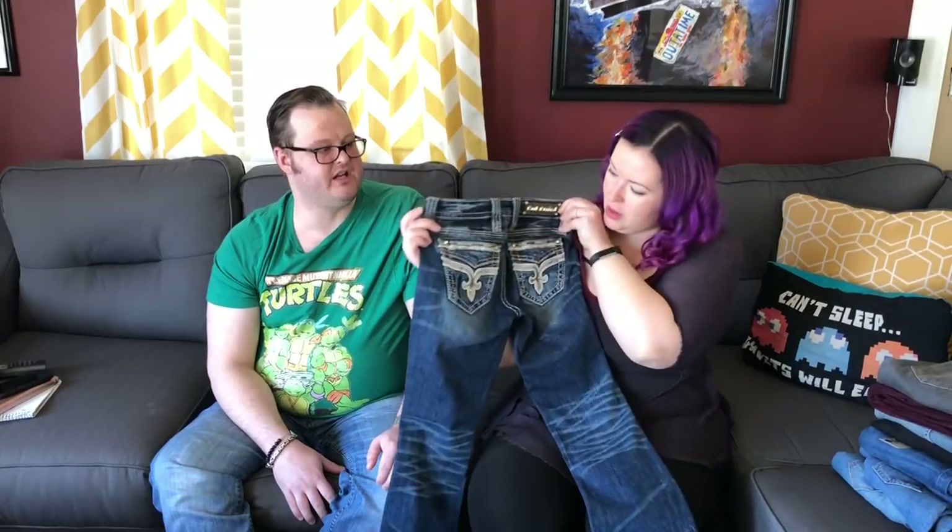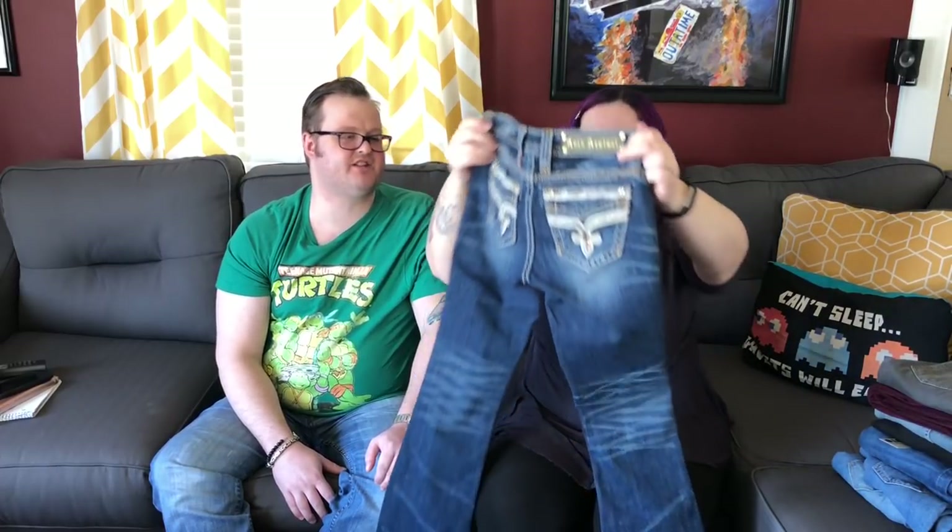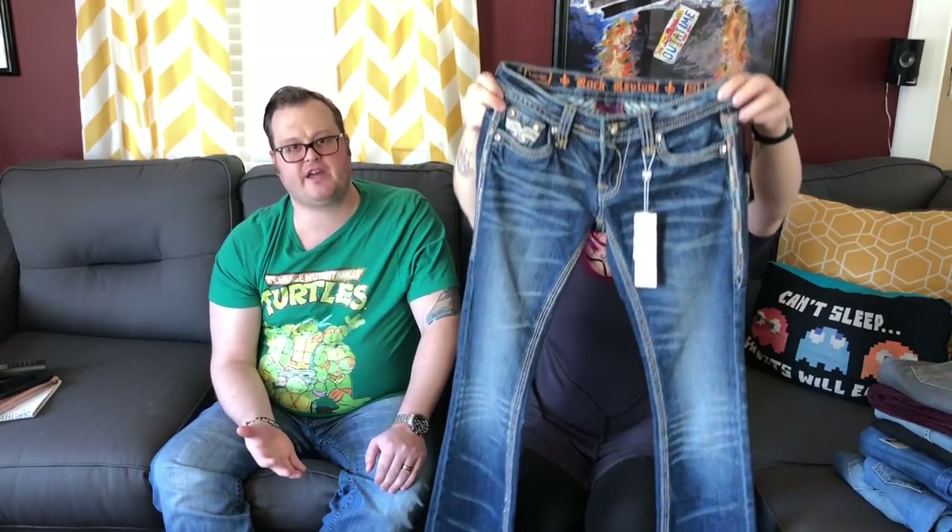Rock Revival — look at those jeans. The embellishments are amazing; somebody's gonna love these and buy them quick. The last time we found Rock Revival jeans we picked them up for $5.57 at a thrift store and sold them for $65. Those were men's — the Anthony Boot Cut — and they sold in under 24 hours. These are new with tags, so we're looking to get $75 to $85 on that pair.